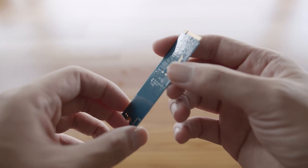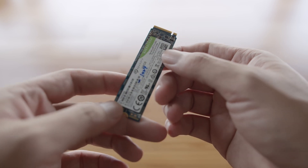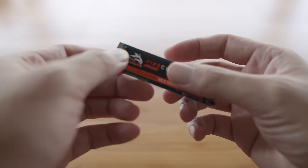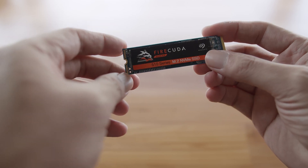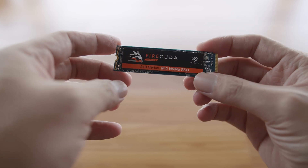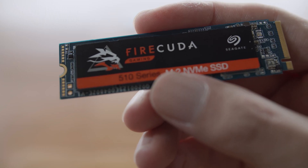Let's start with some specs. The Barracuda 510 256GB SSD has advertised max sequential read and write speeds of 3,100 and 1,050 MB/s respectively, while the FireCuda 510 1TB SSD has advertised max sequential read and write speeds of 3,450 and 3,200 MB/s respectively.